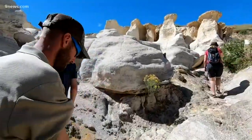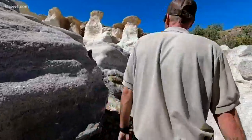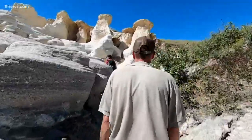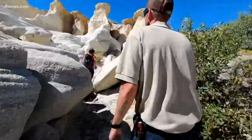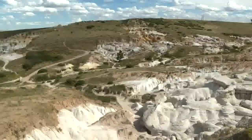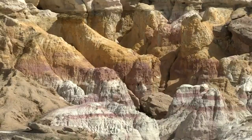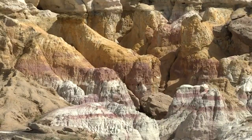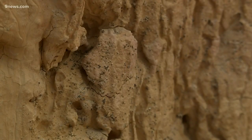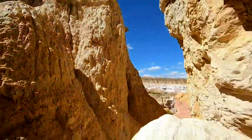My name is Adam Baker, I'm the East District maintenance supervisor for El Paso County Parks. I was born and raised in Colorado Springs and lived here for 34 years, and couldn't believe that something so amazing was out here that I had no clue even existed for so many years of my life.